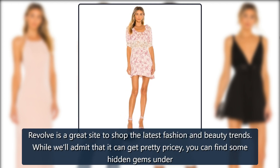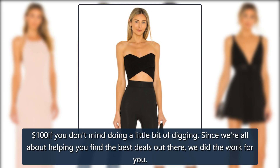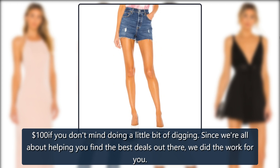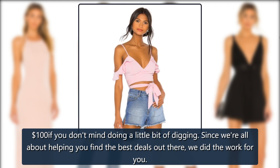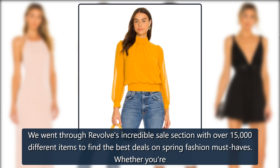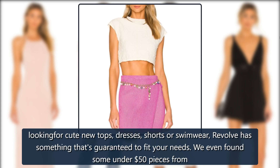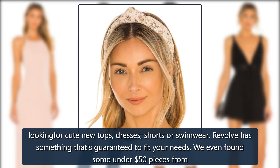Revolve is a great site to shop the latest fashion and beauty trends. While we'll admit that it can get pretty pricey, you can find some hidden gems under $100 if you don't mind doing a little bit of digging. Since we're all about helping you find the best deals out there, we did the work for you. We went through Revolve's incredible sales section with over 15,000 different items to find the best deals on spring fashion must-haves. Whether you're looking for cute new tops, dresses, shorts, or swimwear, Revolve has something that's guaranteed to fit your needs.